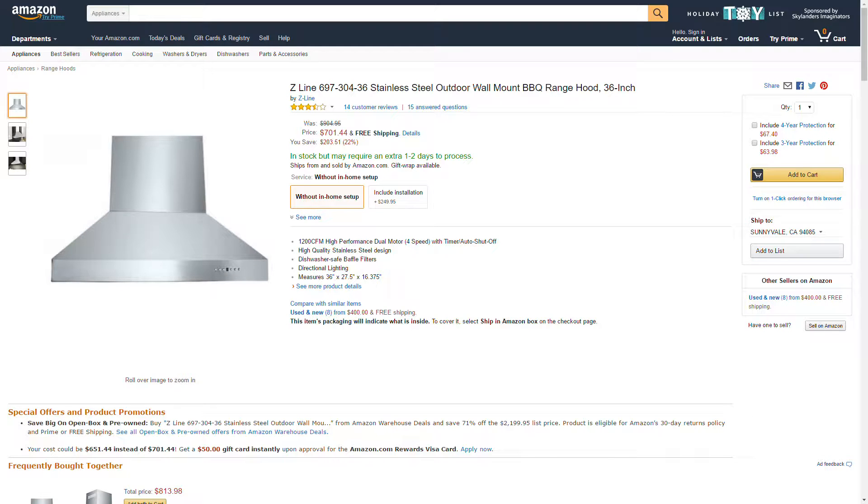We got another Amazon price drop, this one from Z-Line — it's an outdoor range hood. It was listed at $904.95 and the price dropped down to $701.44, saving you $203. If you're interested, I'll leave an Amazon link in the description below.